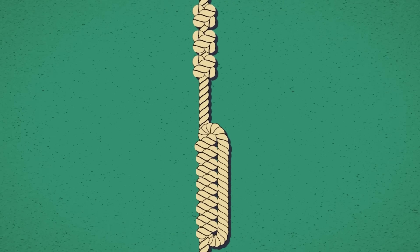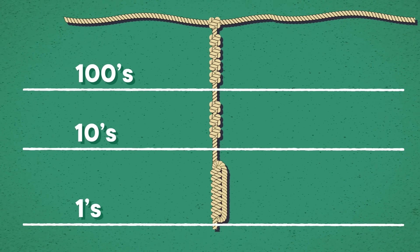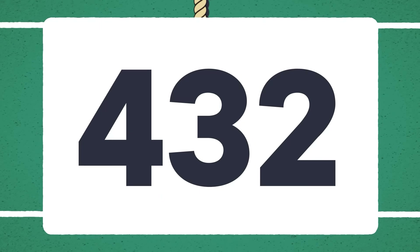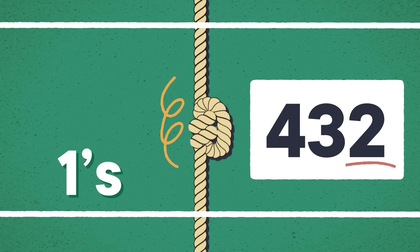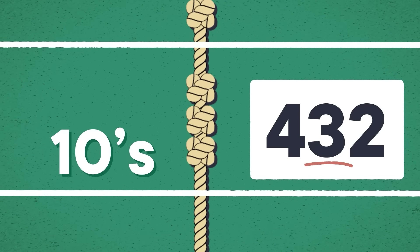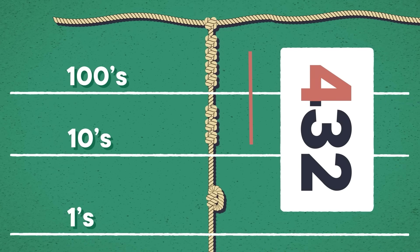Each cord on a quipu was arranged with knots in a series of rows. Those knots typically made up a total number, with rows divided into sections: a ones row, a tens row, a hundreds row, and on and on. In the ones row, you'd find a long knot with twists in it representing what the number should be. So if a quipu cord wanted to convey the number 432, the ones row, representing two, would have a long knot with two twists. But at least in some cases, the rest of the cord would show single knots representing multiples of 10 — so for 432, above the long knot with two twists, there would be a cluster of three knots in the tens place for 30, and then above that a cluster of four knots in the hundreds place for 400. You'd be reading these top-down, which is how you'd get to 432.